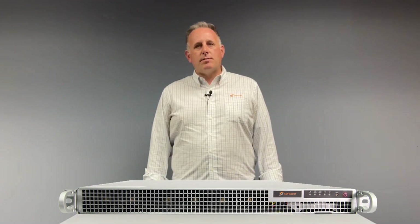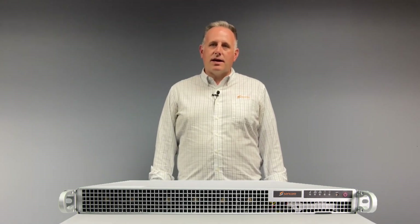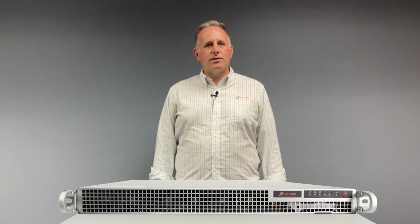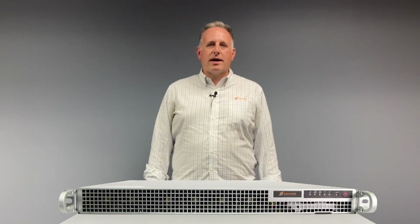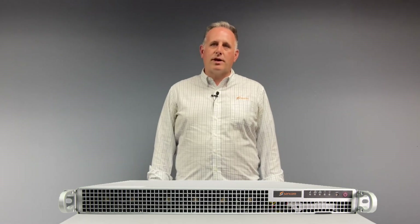The redundant power supplies and enterprise-class hardware allow for 24-7 reliable operation, and it is all backed by CENCOR's unmatched ProCare support team.